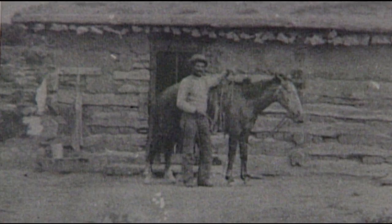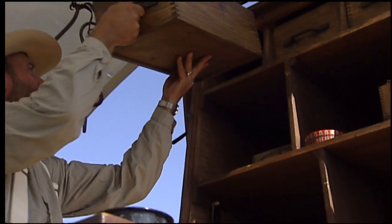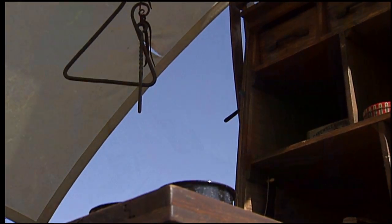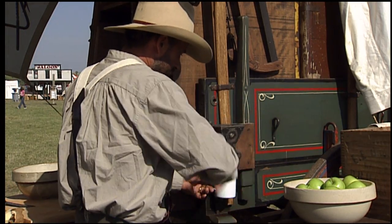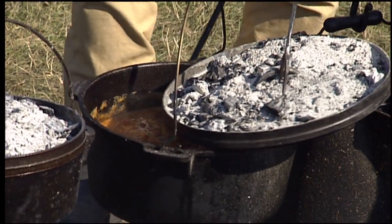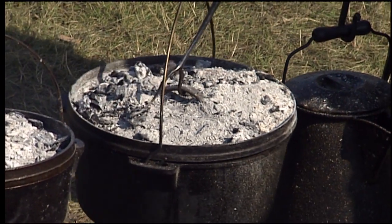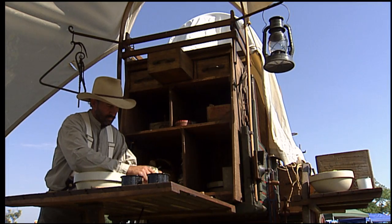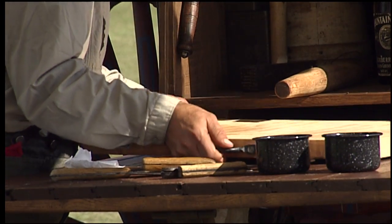A cowboy's mornings and evenings would have been pretty sorry without the cook and his chuck wagon. The chuck wagon meant a kind of home for the cowboys. It carried all the supplies necessary for living with a few comforts — a hot, fresh cooked meal, and a blanket or two to keep warm. The cook had everything he needed in that wagon, including a table to roll out dough for biscuits.